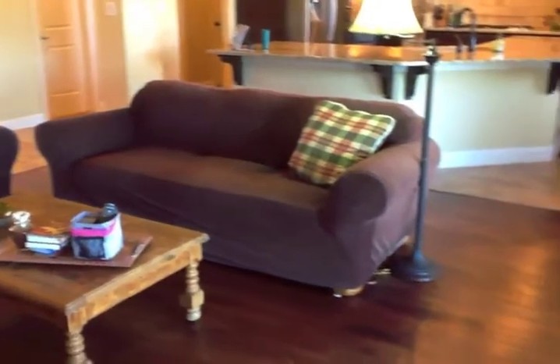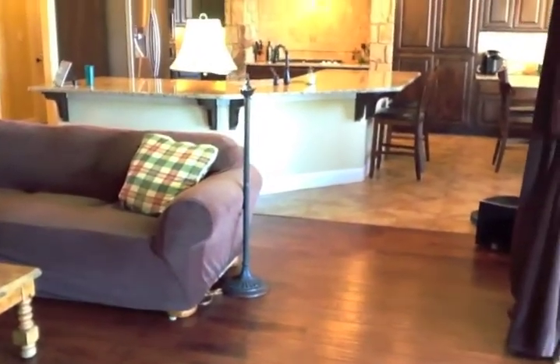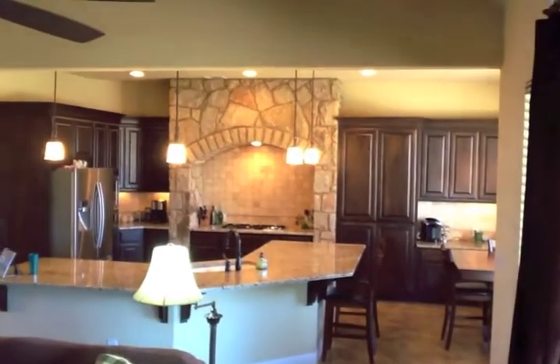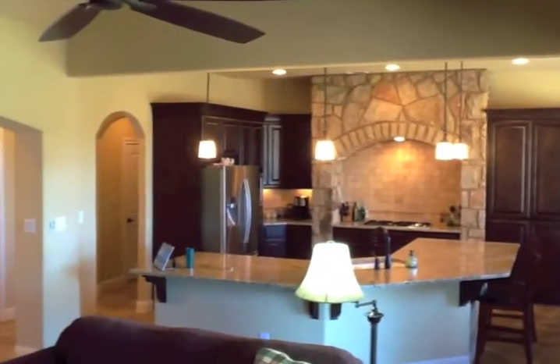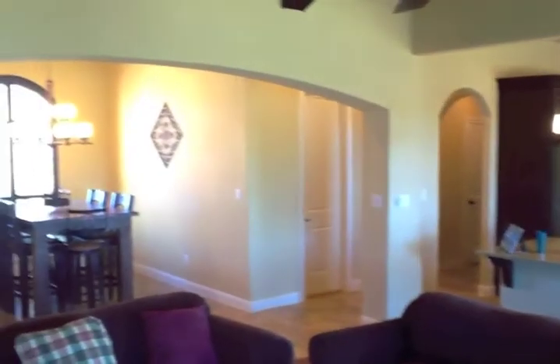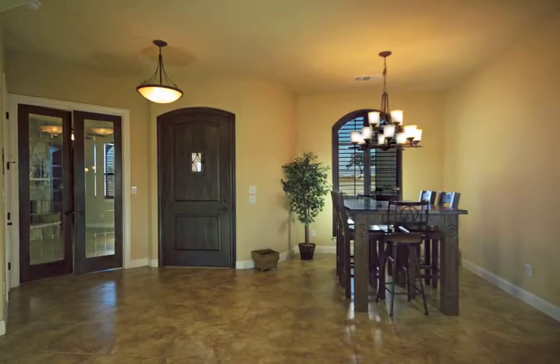There's hard tile in the high traffic areas and scraped hardwoods. High quality oversized cabinets, stainless appliances, and huge slab granite in the kitchen.